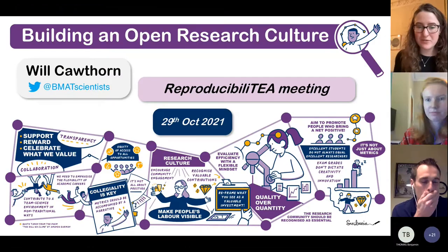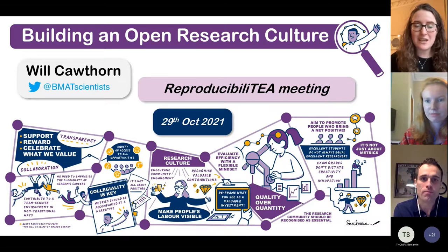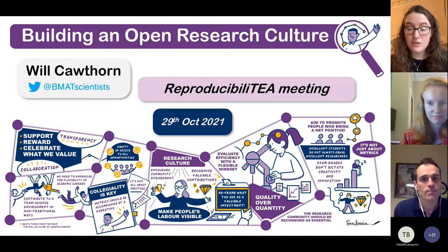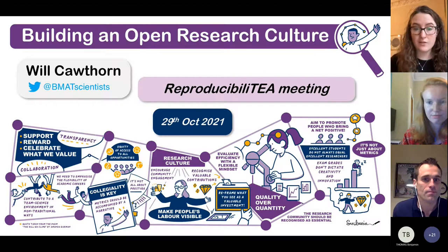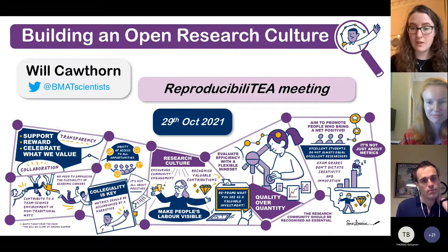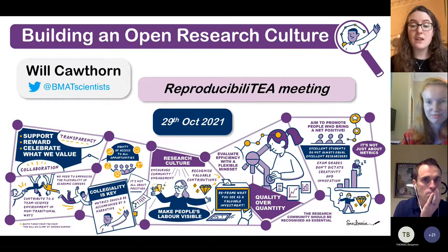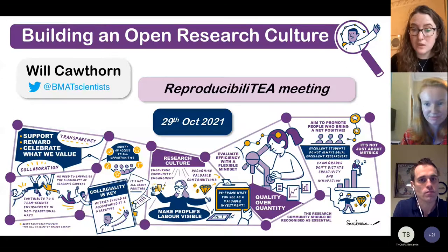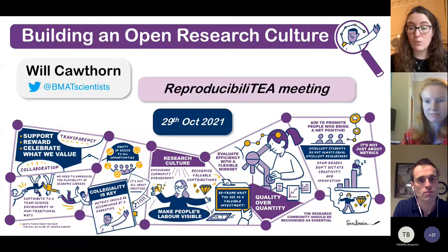Hi everyone and welcome to our October reproducibility session. We're delighted to see so many of you join today and we're particularly delighted to welcome Will Cawthorne as our speaker today. Will is going to talk about establishing an open research culture in his own lab. He's based at the University of Edinburgh Centre for Cardiovascular Science where he leads a group. As the University of Edinburgh's Open Science Ambassador for the League of European Research Universities, Will is also going to cover some of the activity happening at the University of Edinburgh to embrace and advance open research practices through the open research roadmap.